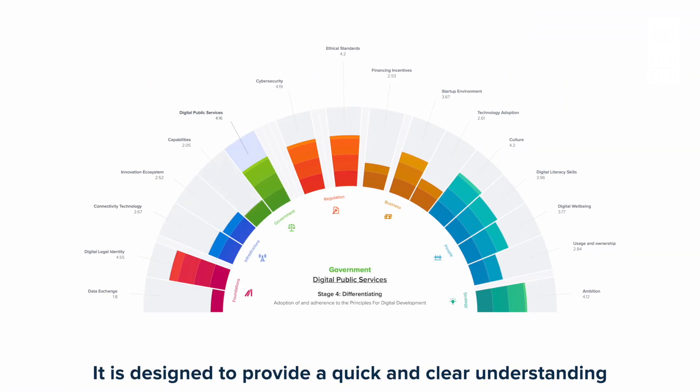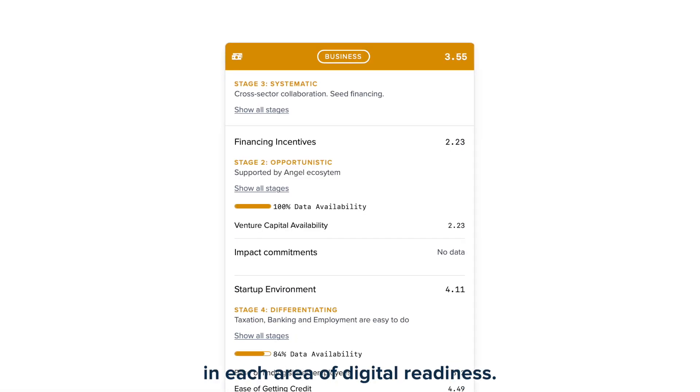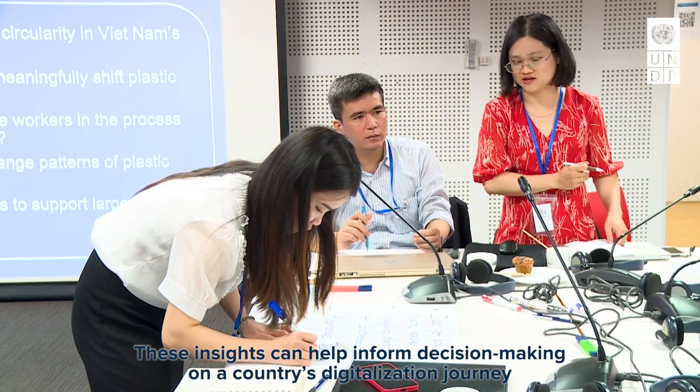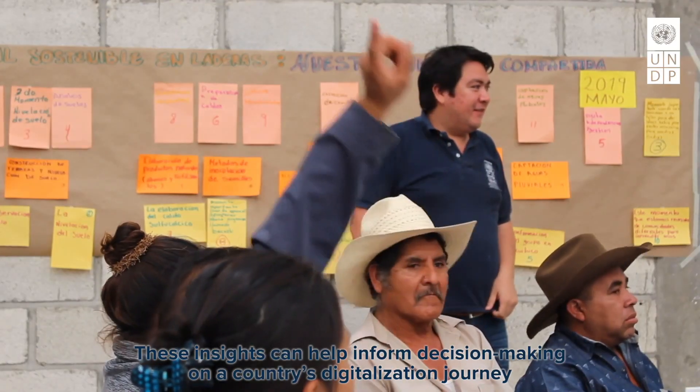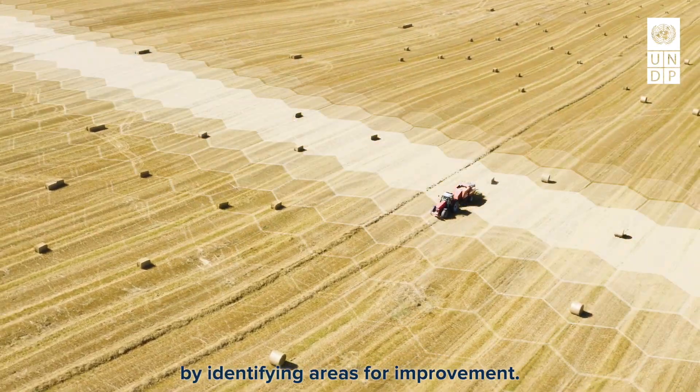It is designed to provide a quick and clear understanding of the strengths and challenges in each area of digital readiness. These insights can help inform decision-making on a country's digitalization journey by identifying areas for improvement.